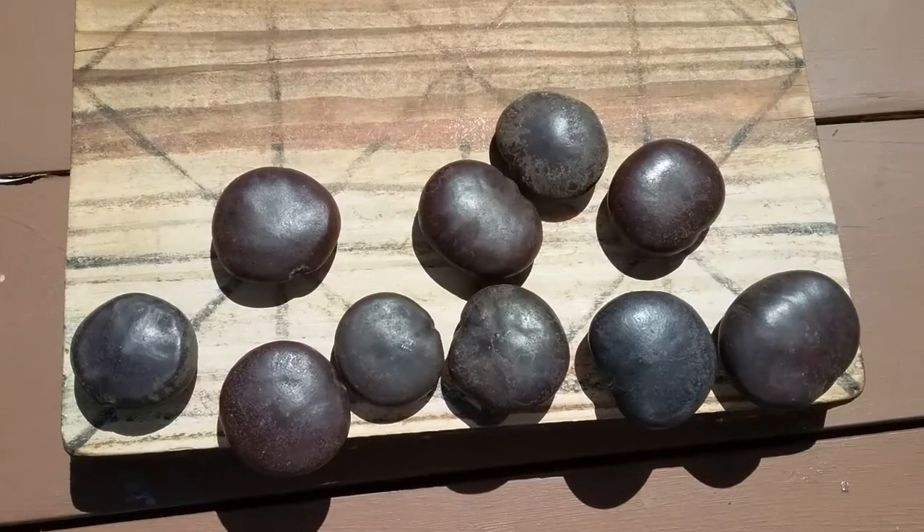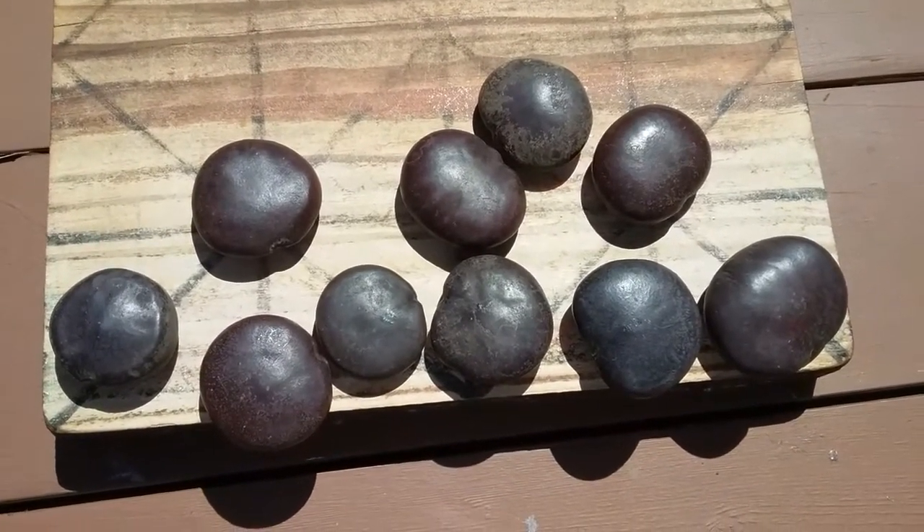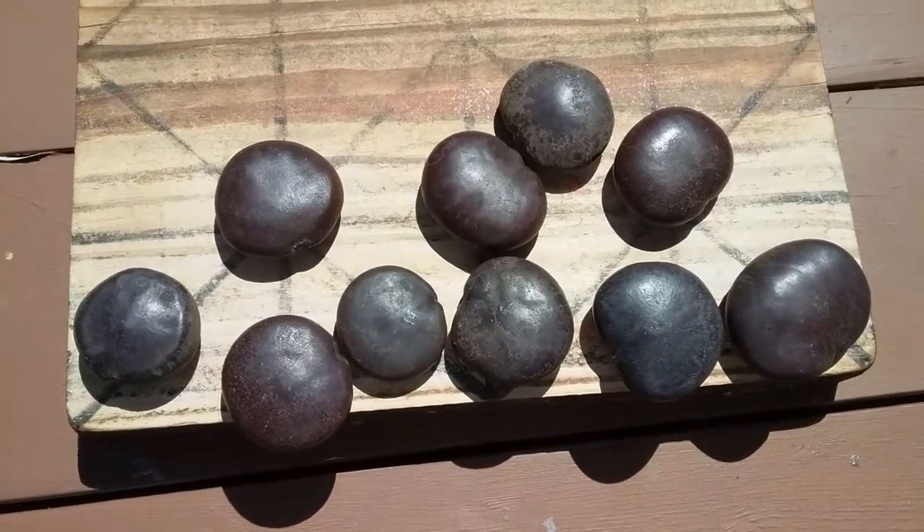This is a particular variety called sea heart or monkey ladder, because after these grow, the monkeys climb up the vines and use it like a ladder. Interesting.